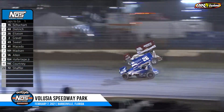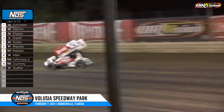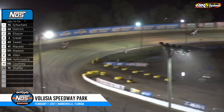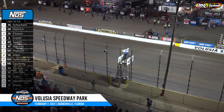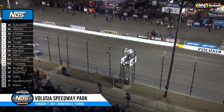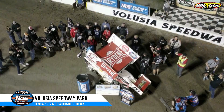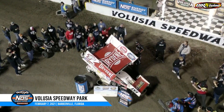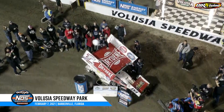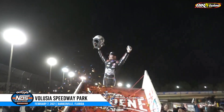Eliasson back to the inside of Dietrich looking for second — nothing doing there. Sweet battling down the back straightaway with Carson Messina. Logan Schuhart will win at Volusia Speedway Park. Danny Dietrich second, Corey Eliasson third, David Gravel fourth, and Brad Sweet in fifth. Logan Schuhart climbing up top to celebrate a World of Outlaws NOS Energy Drink Sprint Car Series win at Volusia Speedway Park.